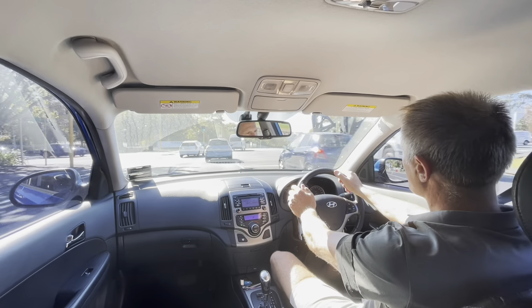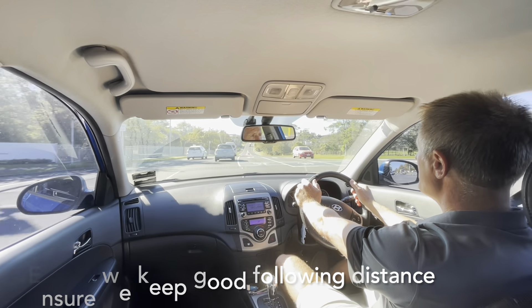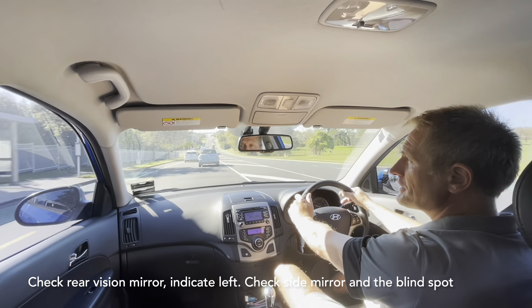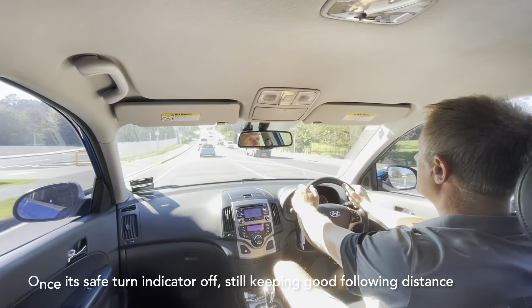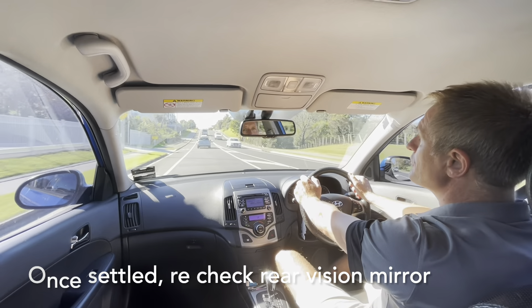When merging towards the left, we make sure we keep a good following distance so we can merge like a zip. We check the rear vision mirror, we indicate to the left, we check the side mirror, we check the blind spot. Once it's all safe, we turn the indicator off — we still have a good following distance. Once we're settled, we check the rear vision mirror so we know what's behind us.